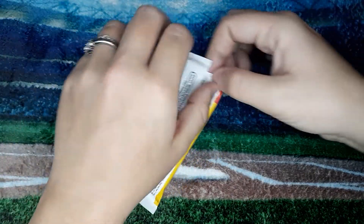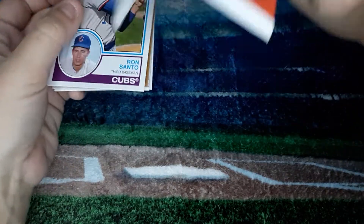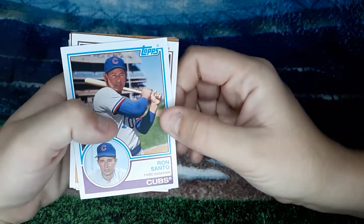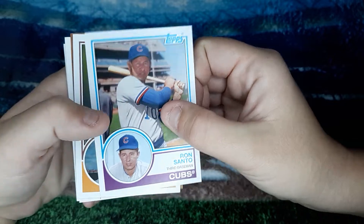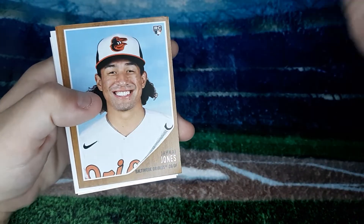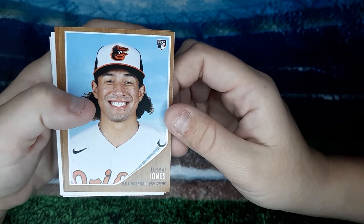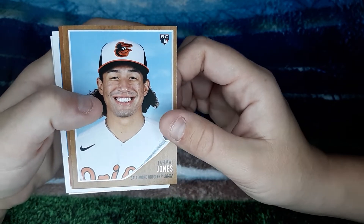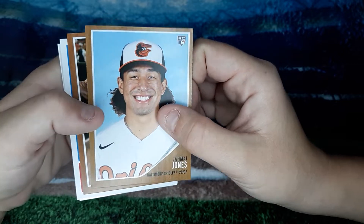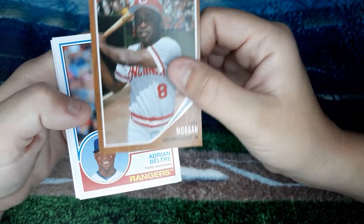At least we got one Cincinnati Reds — Hall of Famer right there. Ronsanto. Kenta Maeda. Jarmai Jones. Joe Morgan — another Cincinnati Reds, Hall of Fame Reds.